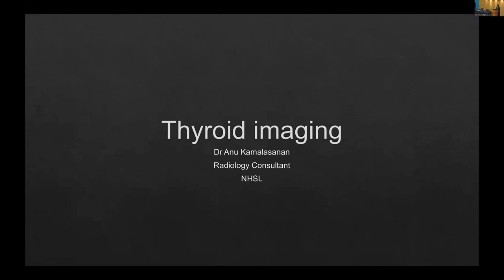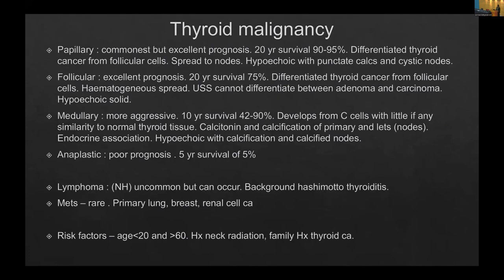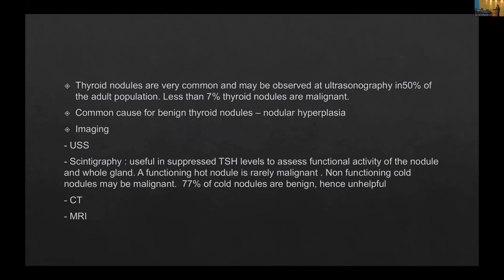Good morning everyone, here and virtually. My name is Anu Kamla Saran. I am a radiologist working in Lanarkshire with head and neck and paediatric interests. I have been given 20 minutes, so I'm going to whisk through the first bits, which is epidemiology and thyroid malignancy, because I'm not going to say anything new.